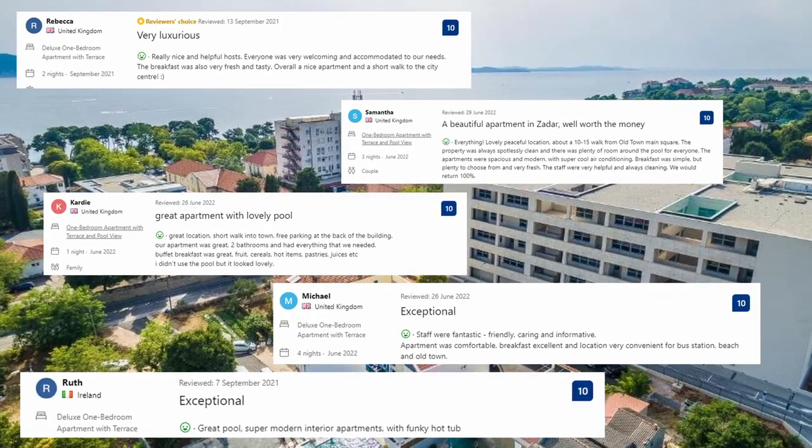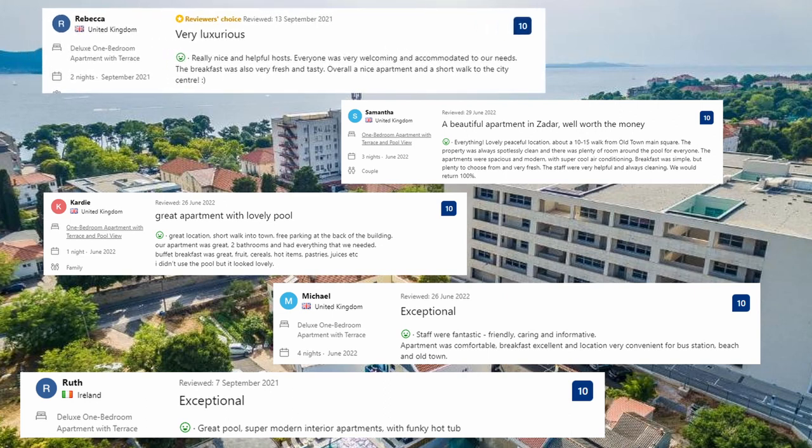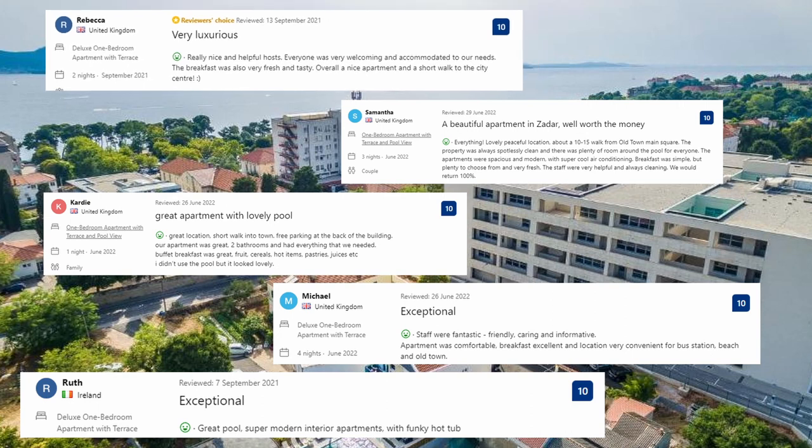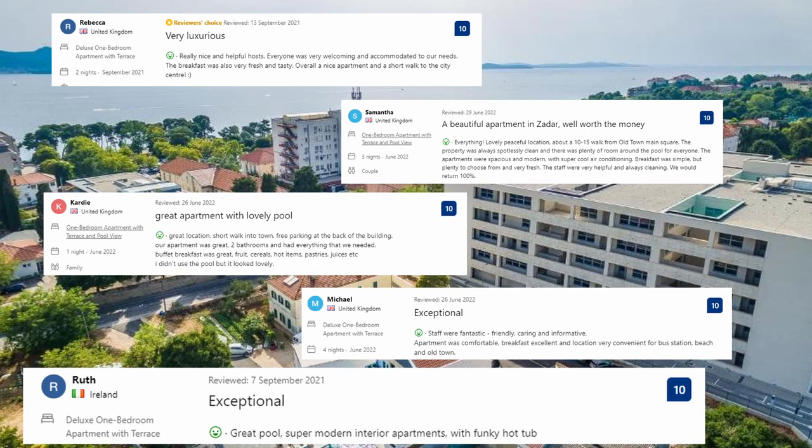Let's see what guests said about this place. Really nice and helpful hosts — everyone was very welcoming and accommodated to our needs. The breakfast was also very fresh and tasty. Overall a nice apartment and a short walk to the city center. Staff were fantastic, friendly, caring and informative. Apartment was comfortable, breakfast excellent, and location very convenient for the bus station, beach and old town. Great pool, super modern interior apartments with a funky hot tub.